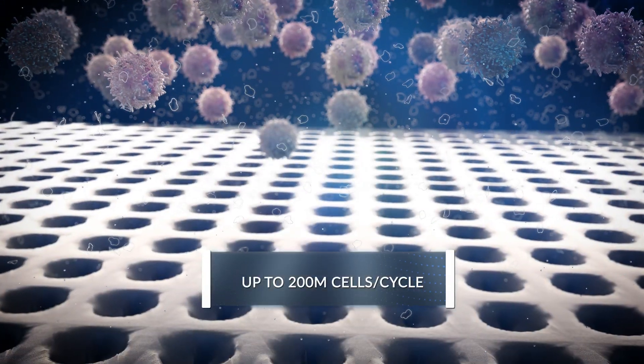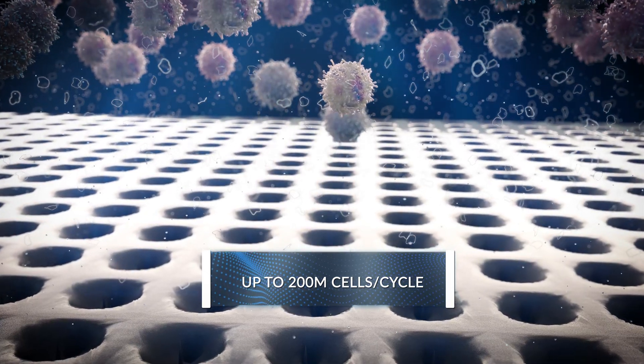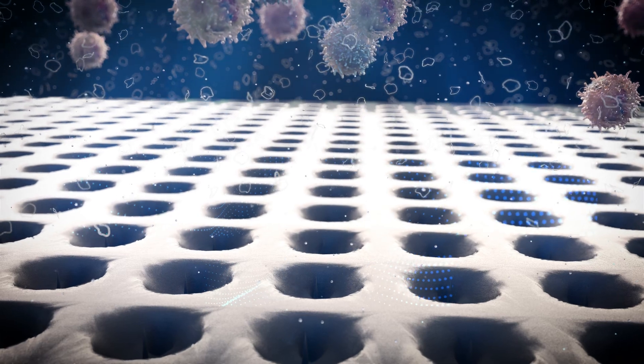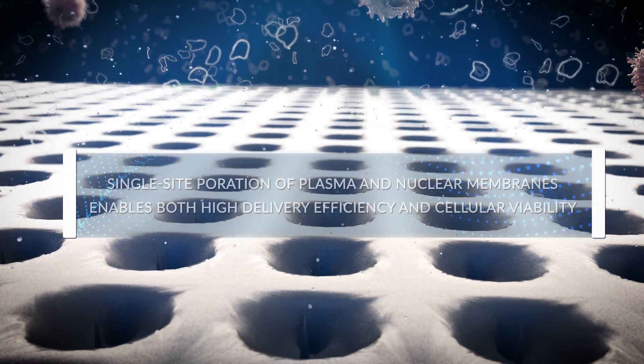Solopore is inherently scalable to the clinically relevant throughputs required for the discovery, development, and manufacturing of ex vivo cell and gene therapies.